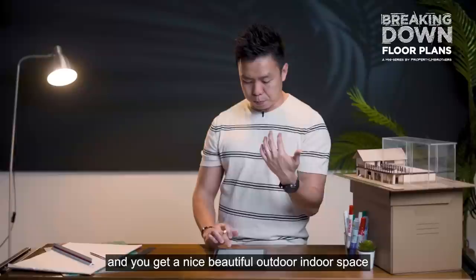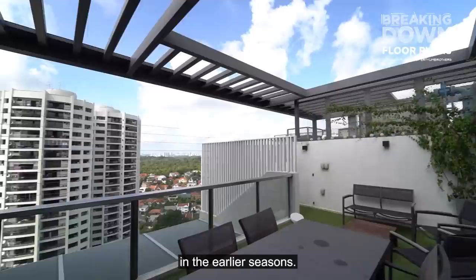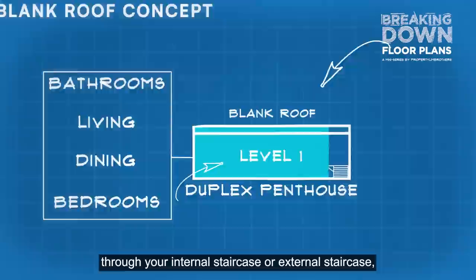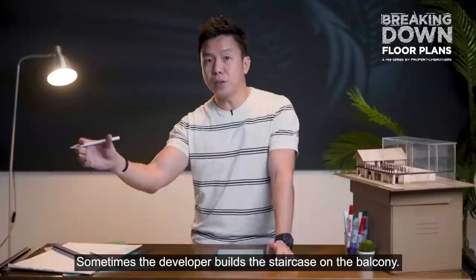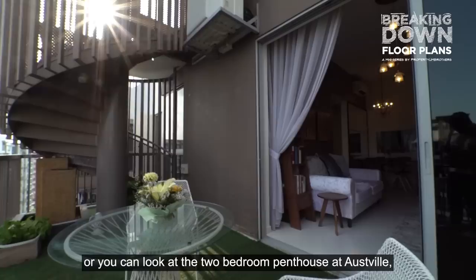Moving on to the second type of penthouse: the duplex penthouse with a blank roof on the second level. This was one of the first types to evolve, and some projects still have this blank roof concept — meaning all livable areas and bedrooms are on level 1, and heading upstairs leads to a blank roof. For penthouses, there are two types of staircase orientation: internal staircases within the home, or external staircases on the balcony. Examples of external staircases can be seen in videos of Thomson 3 or the two-bedded penthouse at Oslo.